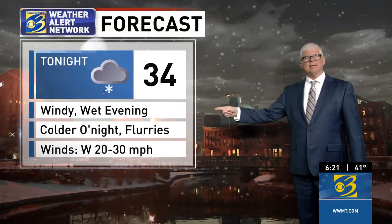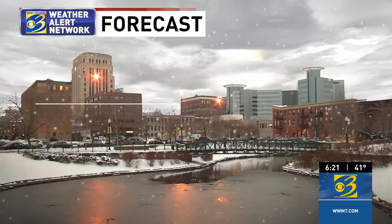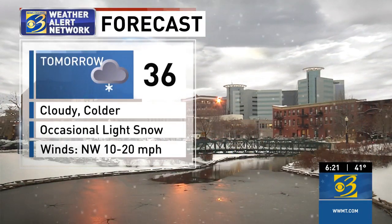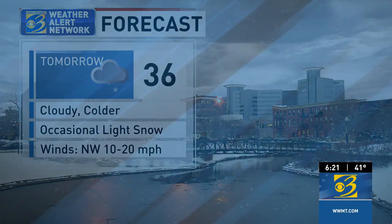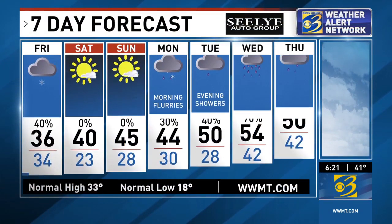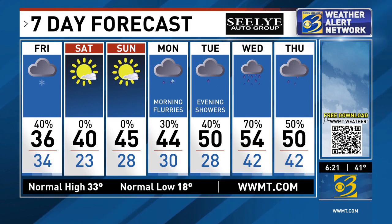Here's your outlook for tonight: a windy, wet evening with colder overnight conditions and some flurries building in — a low of 34 degrees. For tomorrow, we're looking at cloudy skies, colder with some occasional light snow, with a high of 36. The seven-day forecast shows lots of sun for Saturday and Sunday — it looks great for the weekend with highs in the 40s.